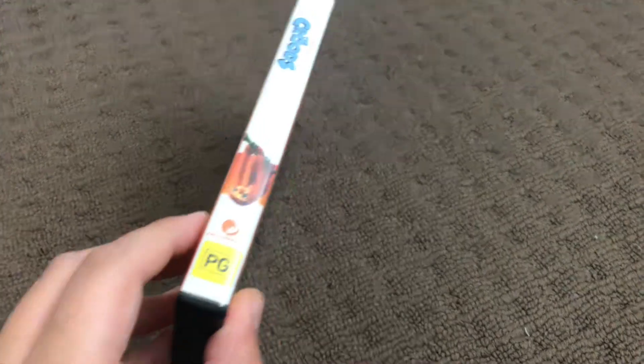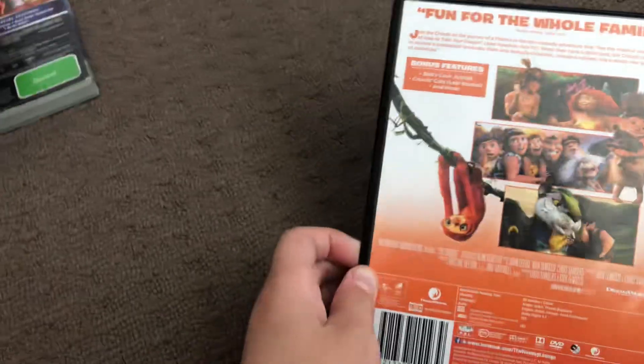First up is the Croods 2013 DVD. Here's the front, the spine, and the back. Here's the disc.